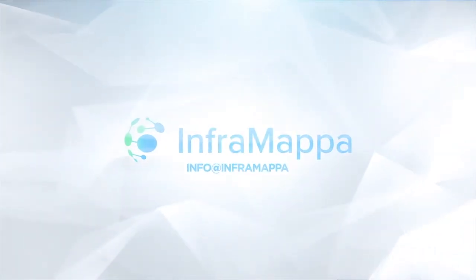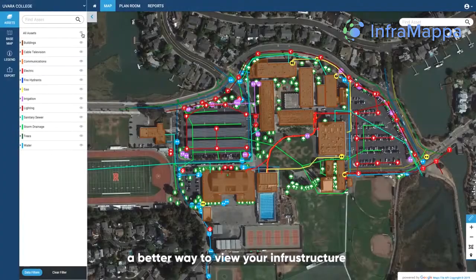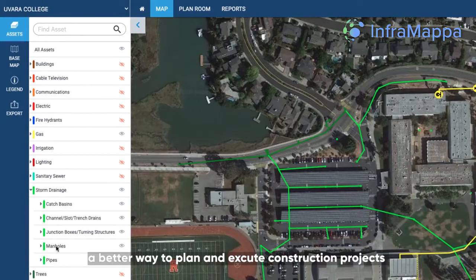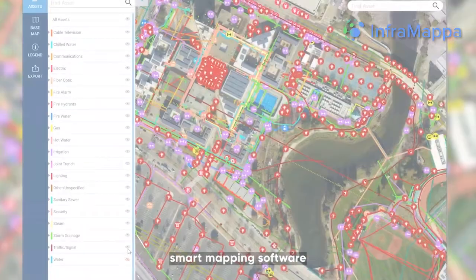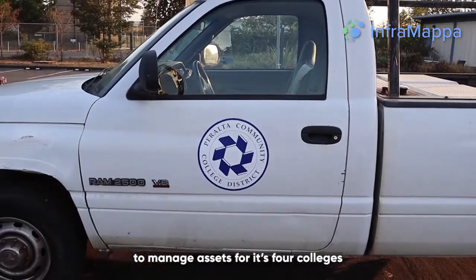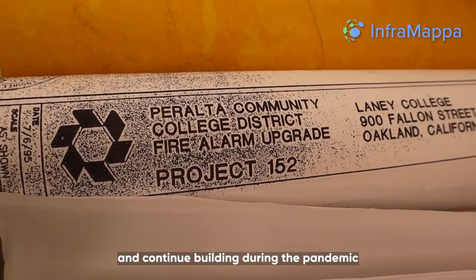There's a better way to manage your facility, a better way to view your infrastructure, a better way to plan and execute construction projects. Smart mapping software made it easier for Peralta Community College District to manage assets for its four colleges and continue building during a pandemic.